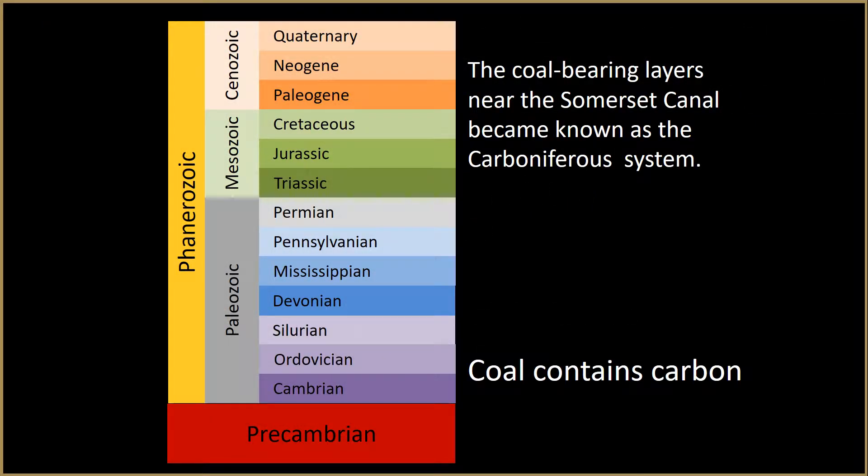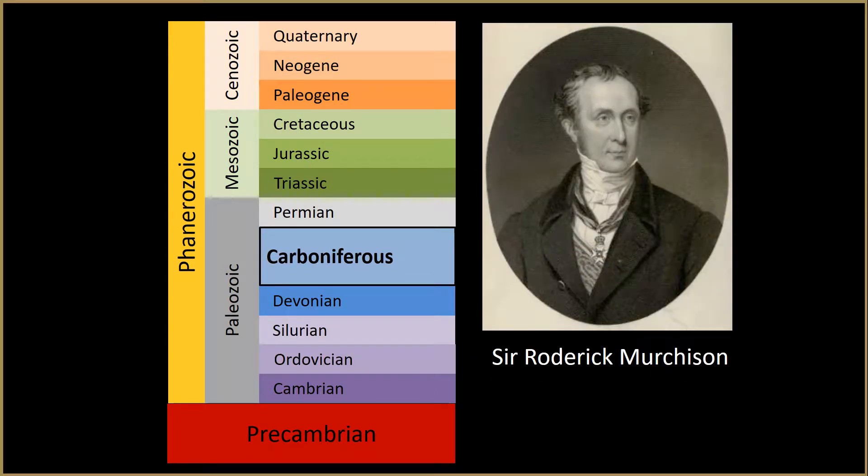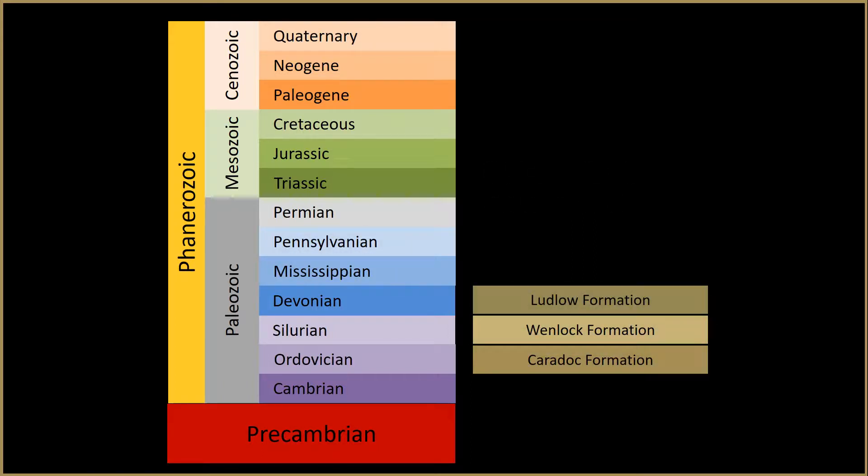The coal-bearing layers near the Somerset Canal became known as the Carboniferous System. Sir Roderick Murchison used the principles of William Smith to work out the sequence of fossils that lie below the coal-bearing layers in Wales. As he collected fossils from the different layers, he discovered specific fossil communities containing different plants and animals that were similar to, yet distinct from, the communities found in the layers above and below. For example, there could be trilobites in three successive rock formations, but the trilobites in one formation would be different than the trilobites in the formation above or below.